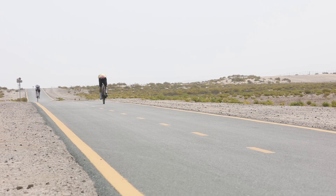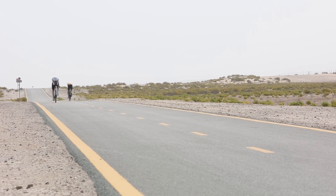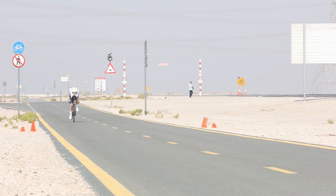Now about the protocol that we followed. For our tests, we used the out-and-back protocol: one and a half kilometers out, followed by a U-turn, and then one and a half kilometers back. We did that three times for each helmet.